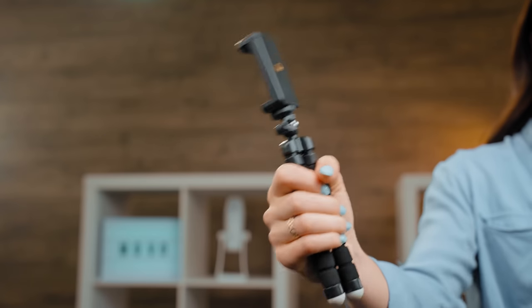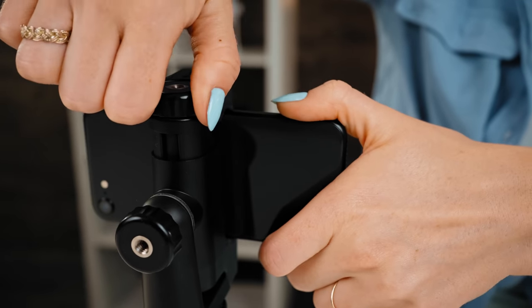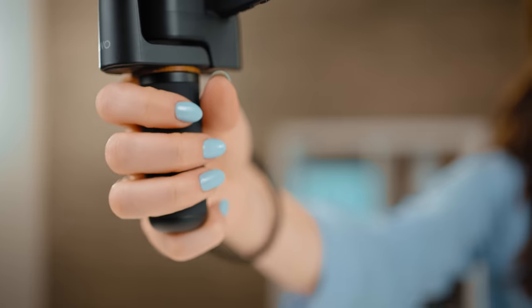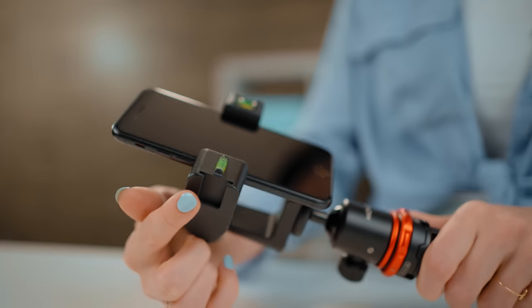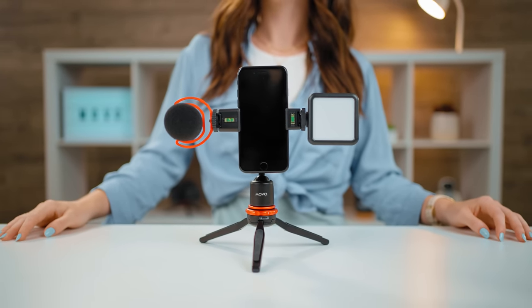Unlike other phone holders which are spring-loaded, the PR3 allows you to pressure tighten your phone into place, keeping your device secure no matter the conditions. A heavy, ergonomic metal hand grip will help keep your shot stable when shooting handheld. And with two cold-shoe mounts, you can attach both the VXR10 Pro and the LED XS to the PR3.